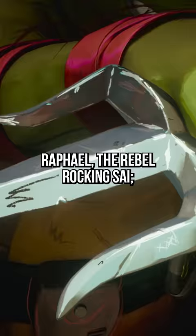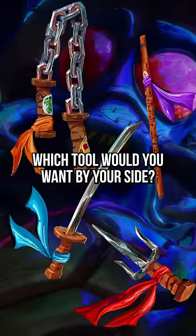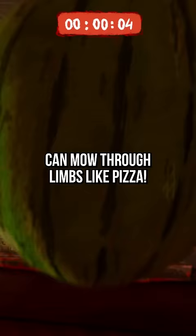The turtles' weapons are about as iconic as pepperoni pizza. There's Leo, the leader with his katanas. There's Donatello, the genius brandishing his bo staff. Raphael, the rebel rockin' Sai. And Mikey, who beats baddies with his nunchaku and one-liners.